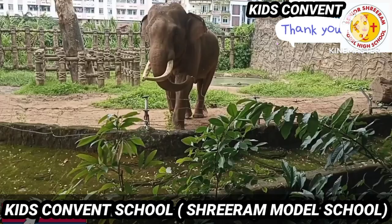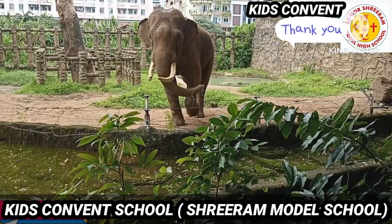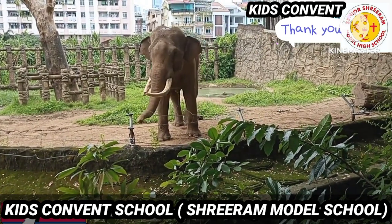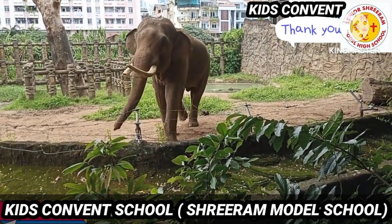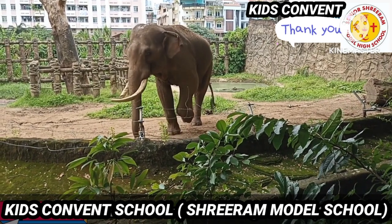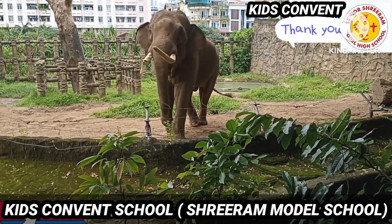The next one is elephant. It is the largest animal on land. It has a very large body with a long trunk, and it lives in dense forests. See how huge it is.